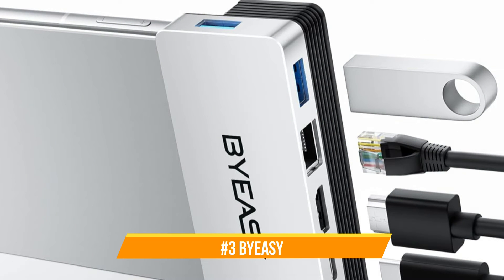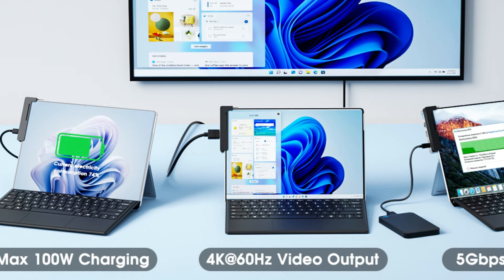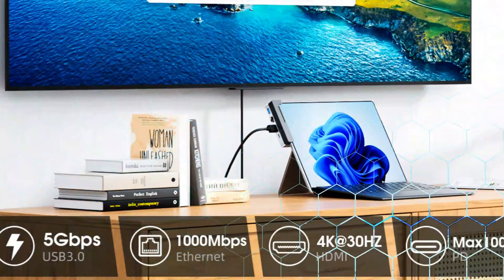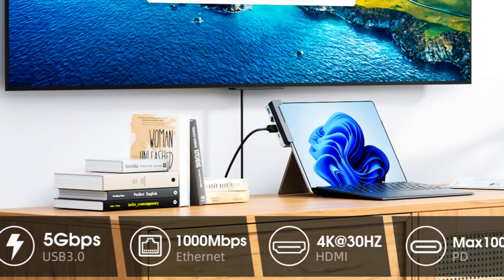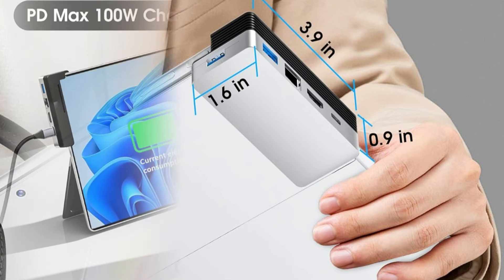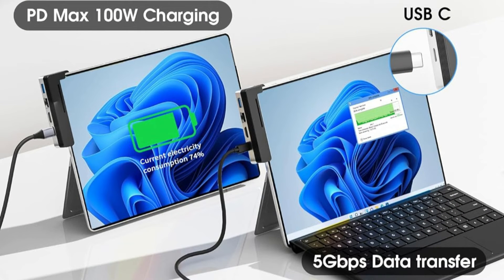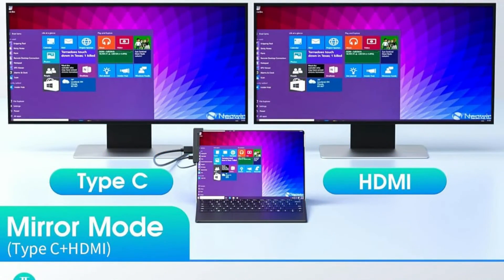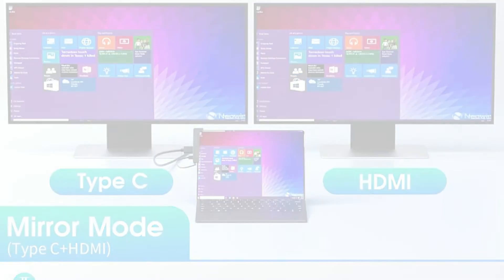At number three, we have the BZ Docking Station. An additional fantastic option for optimizing the capabilities of your Surface Pro 9, this docking station has a sleek, contemporary style and a number of features that enhance your device. It supports high-resolution 4K at 60Hz HDMI display for hassle-free video conferences, presentations, and on-the-go movie watching. Easy access to files from TF memory cards is available thanks to a built-in TF slot.